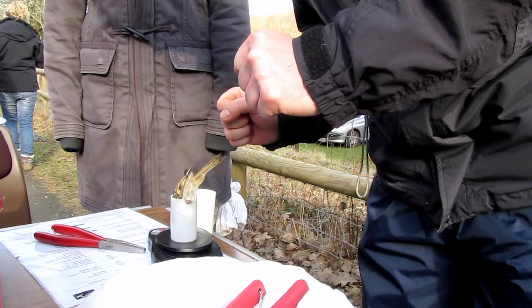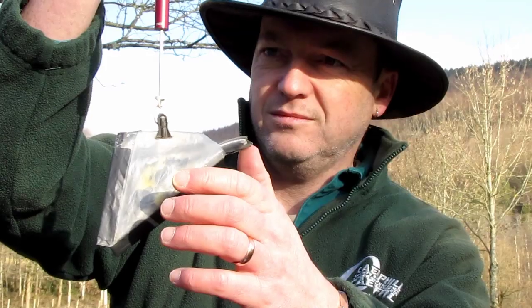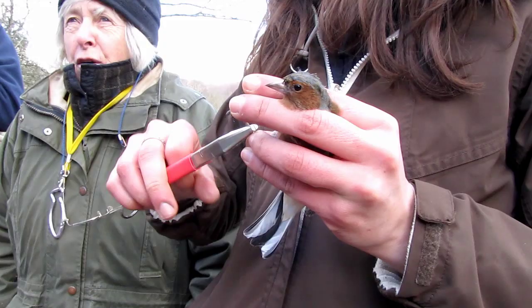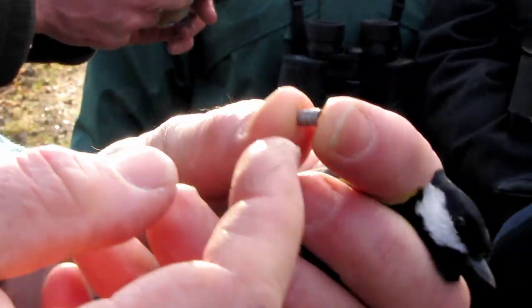From there, the birds are weighed before being ringed. The ring placed around the bird's claw is imprinted with a unique number that is written down on a chart, with the collected data written alongside.